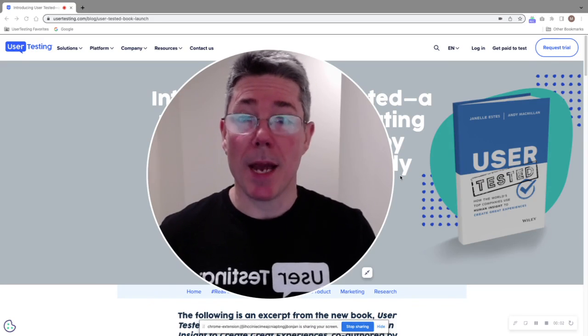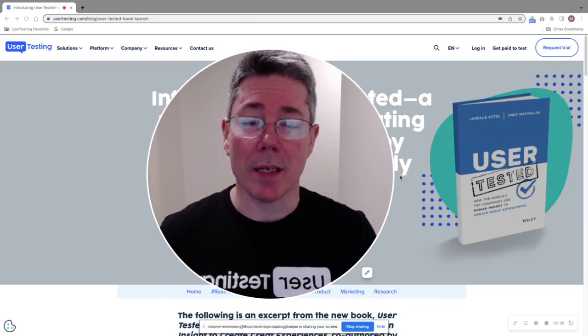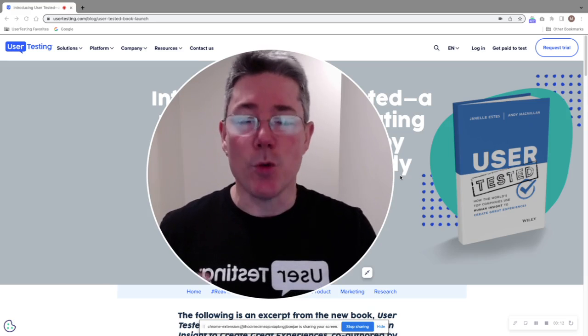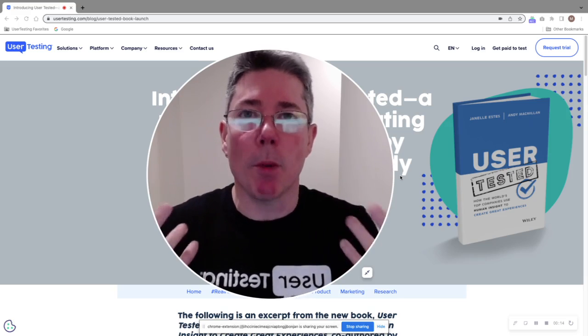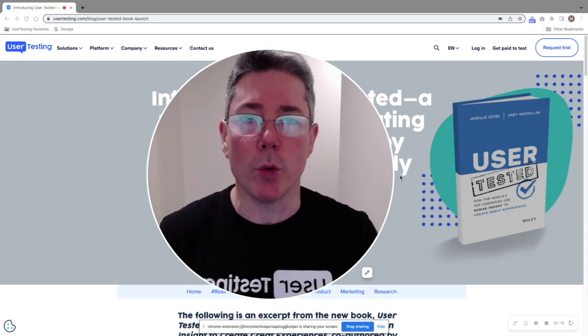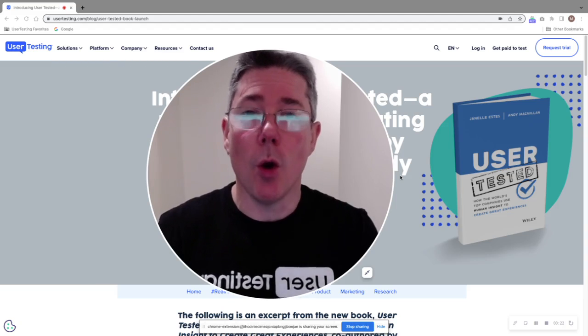Hello, user testing community. It's Mike McDowell once again from the solutions consulting team here at UserTesting, back with another tip of the week. Today I want to talk to you all about the best thing you can possibly do to change your mindset, to change your culture, to get you on the road towards being a truly customer-centric organization.